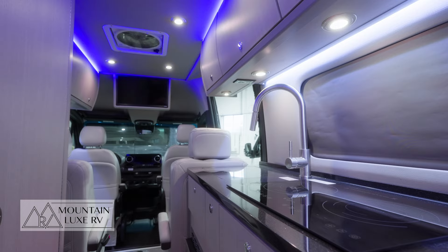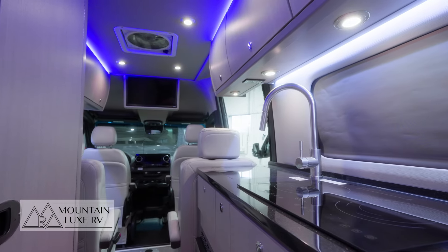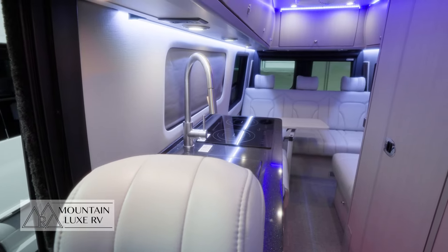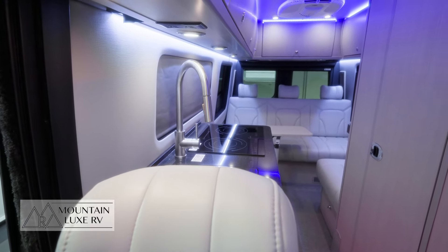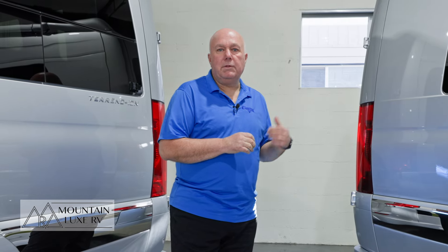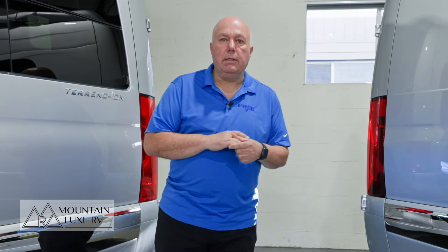Both floor plans are identical. Everything is identical chassis-wise. It's just the space behind the seat that is going to make the difference in the storage available on the particular units. So we'll move to the back of the vans here to take a look at the difference in the trunk space of the two vehicles.